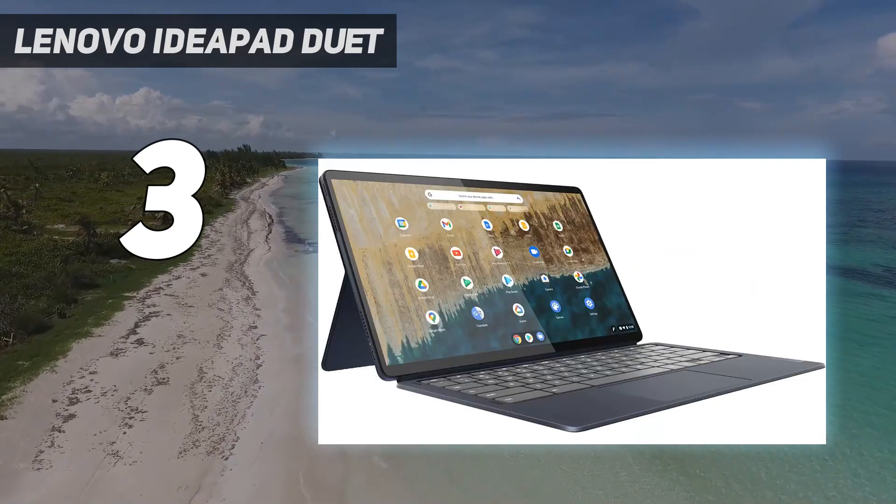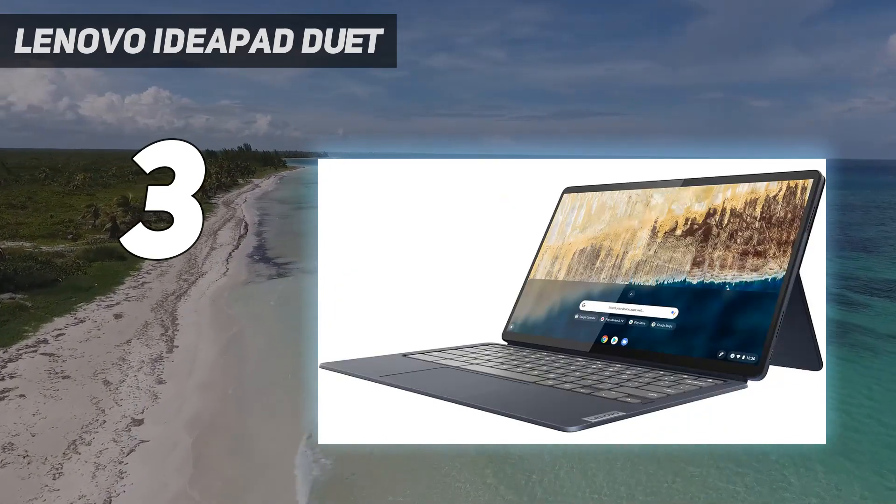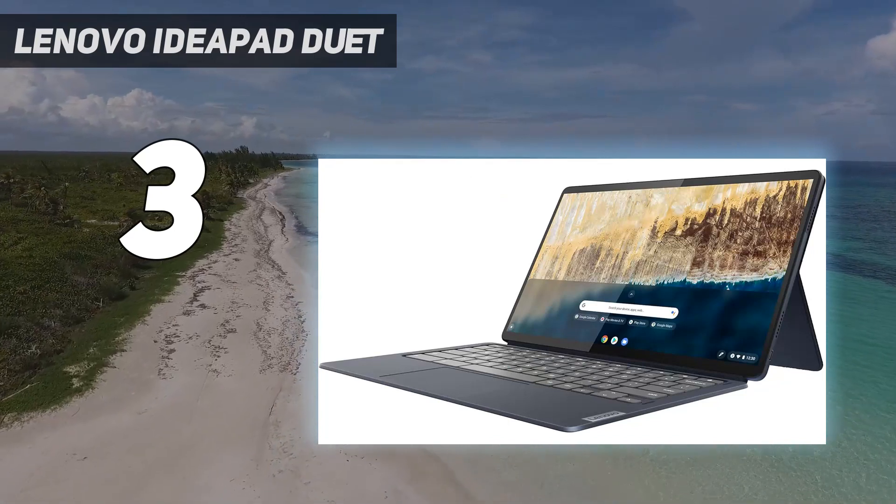It's not the best for note-taking, owing to its tighter 16:9 display ratio, but it can definitely do that and more, making it a great option for students with a bit of flex in their budgets.